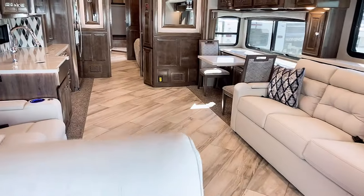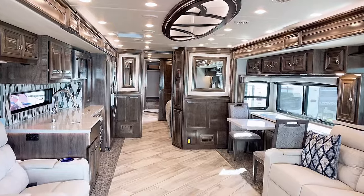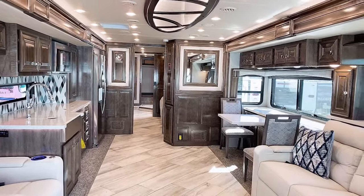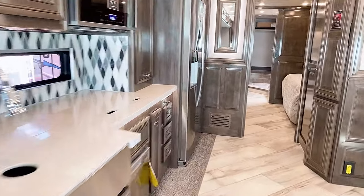I just ran across this Fleetwood Discovery LXC 44H and it is gorgeous inside. This is absolutely a premier RV for all of your RV adventures.